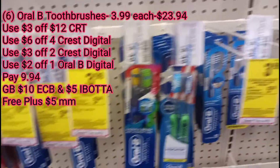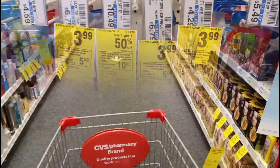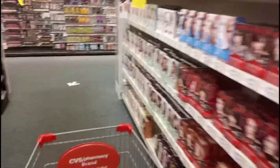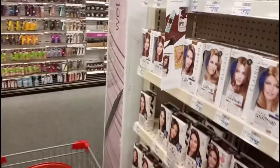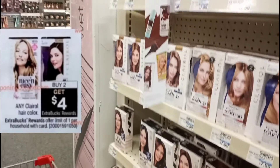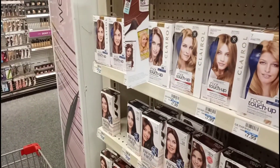Next I'm trying to pick up some free hair dye. Just about every hair dye in the store is going to be on sale this week, but I'm going to pick up some Clairol. The Clairol is buy two get a $4 extra care book, so I'm going to pick up two of these for $7.99 each.